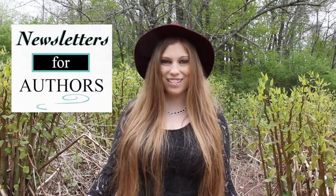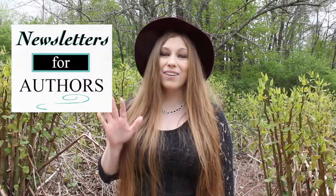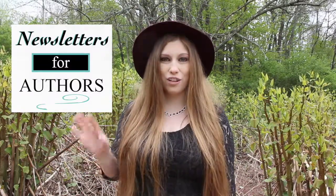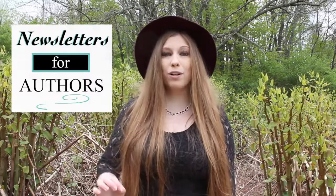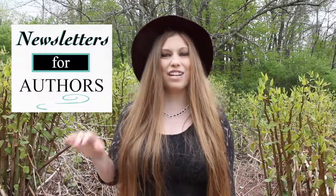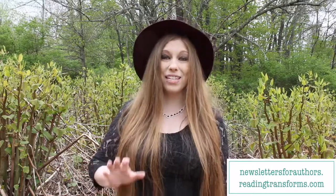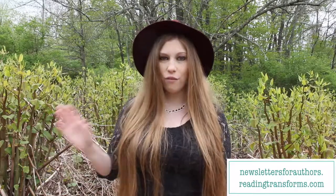If you are interested in learning more about your newsletter, I have an amazing opportunity for you. I have a totally free one-hour masterclass coming up right around the corner — I would love for you to join me. It is five tips that you need to know for every single author newsletter that you put out there. They are tweakable; you can change them and use them over and over again. This is a totally free masterclass and you can access it at newslettersforauthors.readingtransforms.com. The people who have taken this webinar have been giving me wonderful feedback and have seen tremendous success.